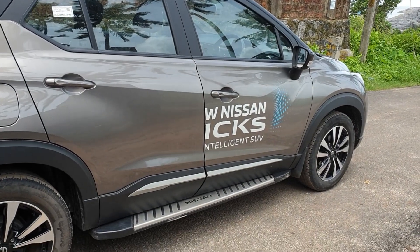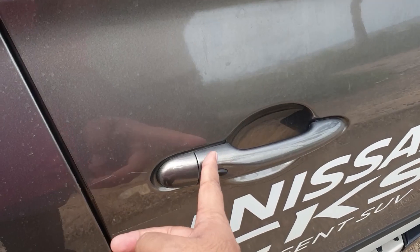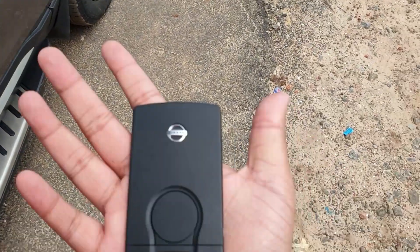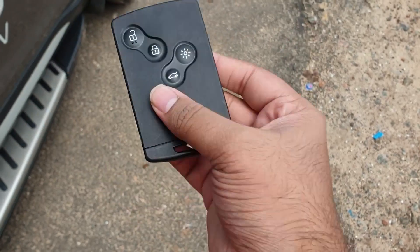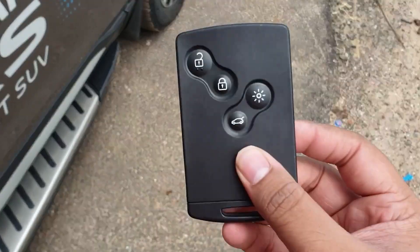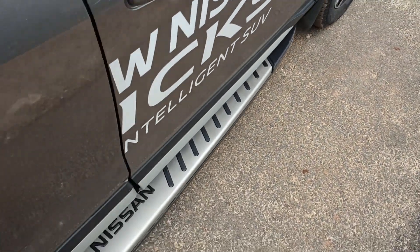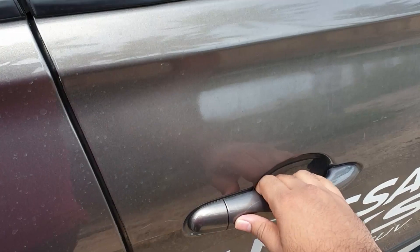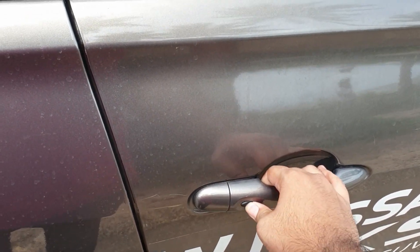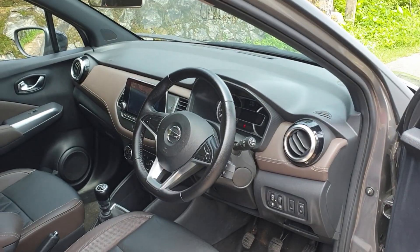One more thing — there is a rear parking camera here, which is part of the 360-degree camera system. To get inside the Nissan Kicks, all you have to do is walk up to the car and press the smart access button. The key for the Nissan Kicks is not a normal key — it's a smart card type that can go in your pocket or preferably inside your wallet.